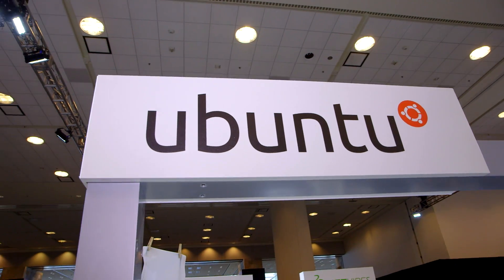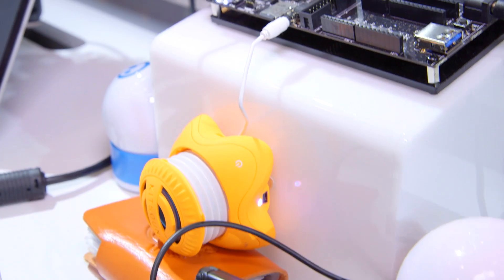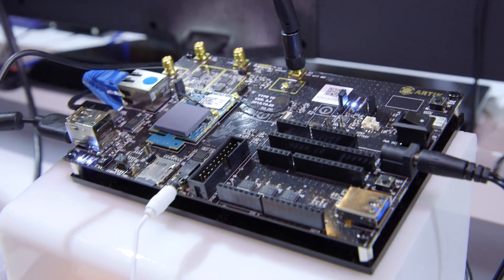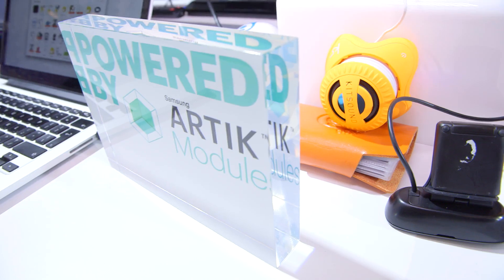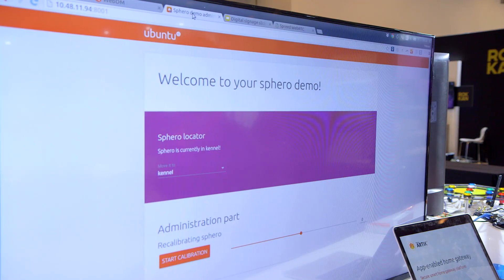Ubuntu Core with Artic allows you to build smart, secure, app-enabled home routers or IoT gateways. The two biggest problems that developers have in the IoT space are security and interoperability. What I'm going to show you here is how Ubuntu, with Artic and Samsung, have actually partnered up to solve these two problems for developers.